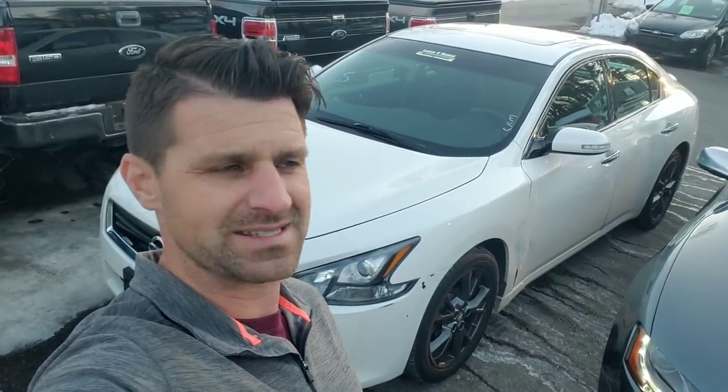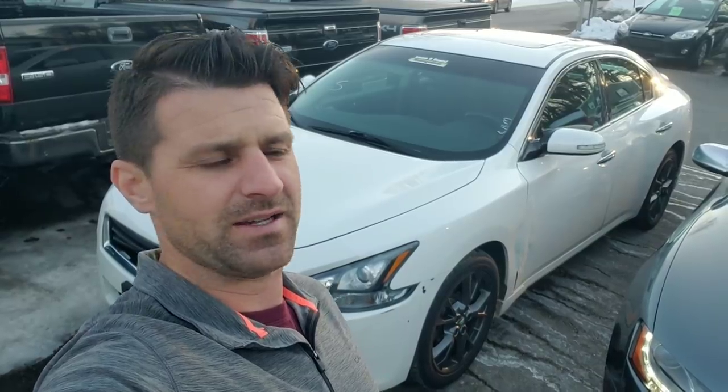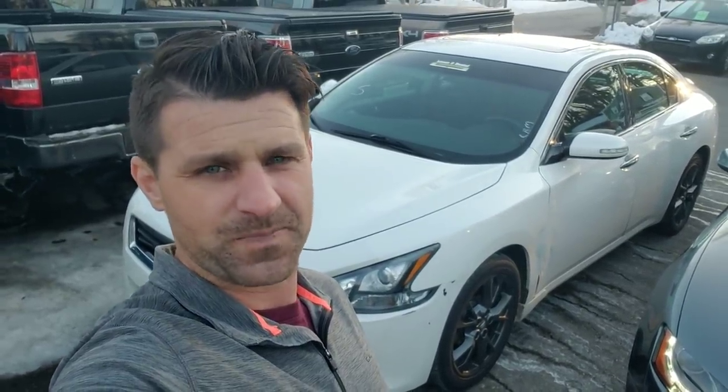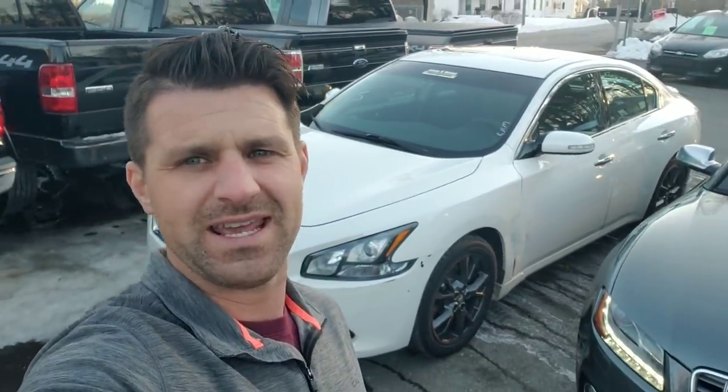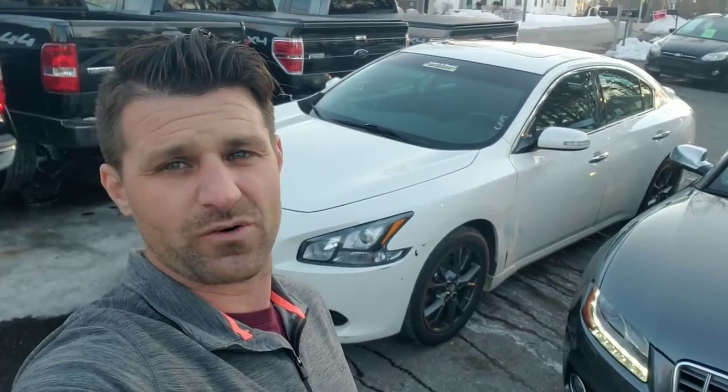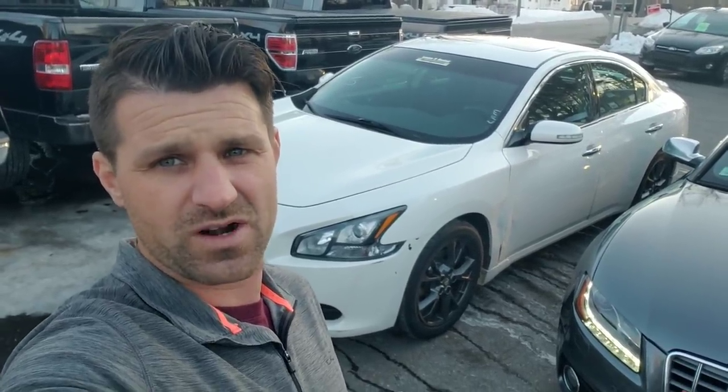I bought this 2012 Nissan Maxima with 109,000 miles at a dealer auction. I bought it red light — meaning as is, no warranties, no buybacks. I assume every defect. That's normal in any car auction scenario. Typically anything over 10 years or over 100,000 miles is sold red light, so if it has a bad engine, bad transmission, needs brakes — whatever — I assume responsibility. I bought this car red light, and it needs a transmission.